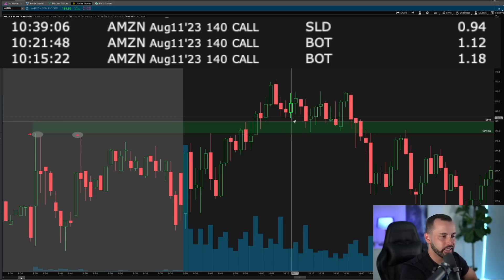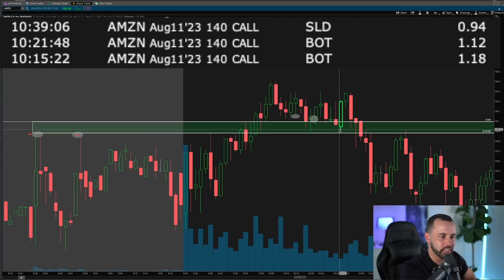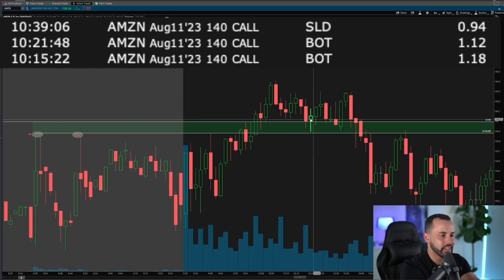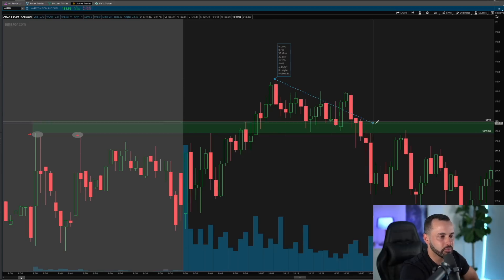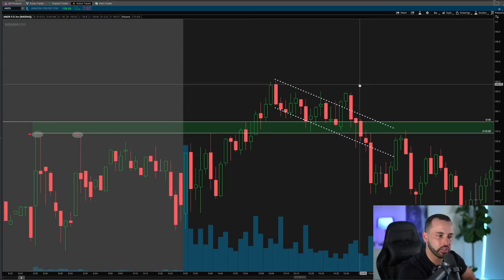You can see my entries on screen — my first entry was around 10:15 and I added around 10:21. I was entering as we were getting the pullback to the retest, getting in as close as I could to that retest level, and knowing that if we broke under 140 with some strength or broke under that pre-market high with strength, I would get out for a small loss. In this situation I know why I'm entering, I know where I'm going to stop out. I have a structured game plan: the strategy is a break and retest bull flag of a key level.